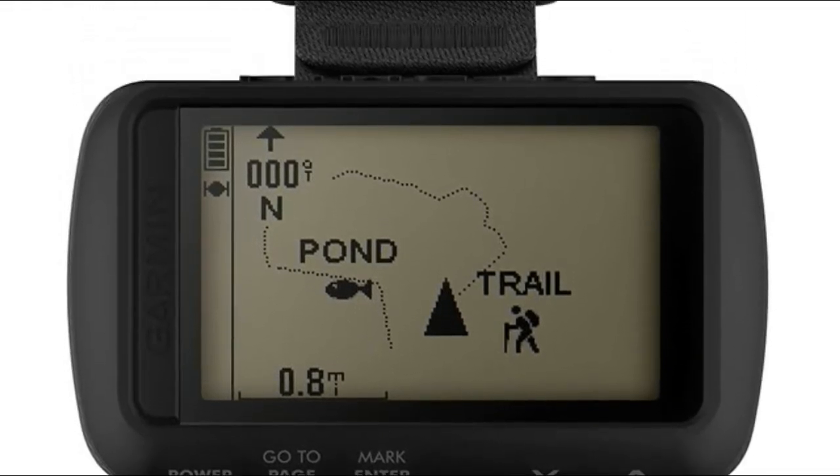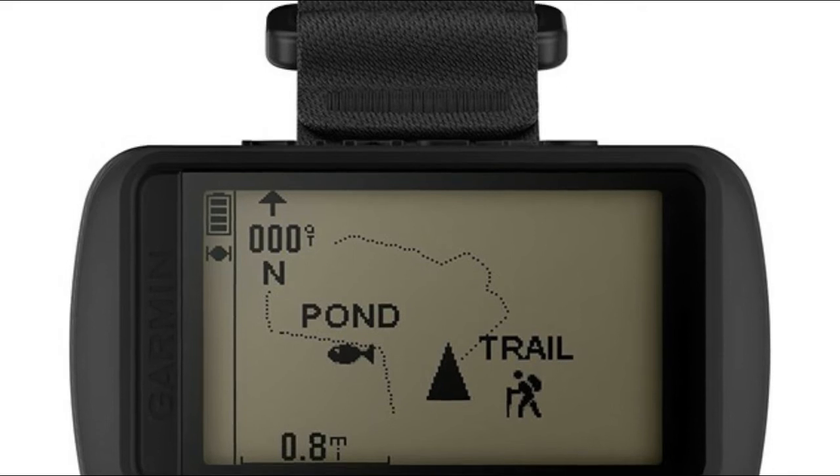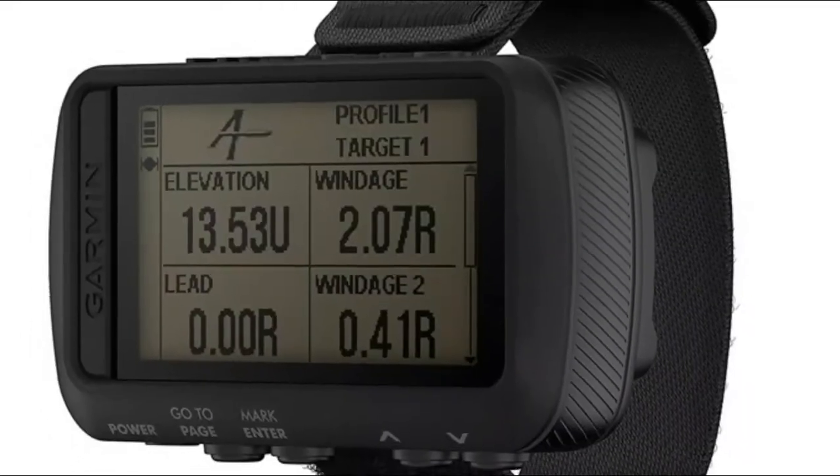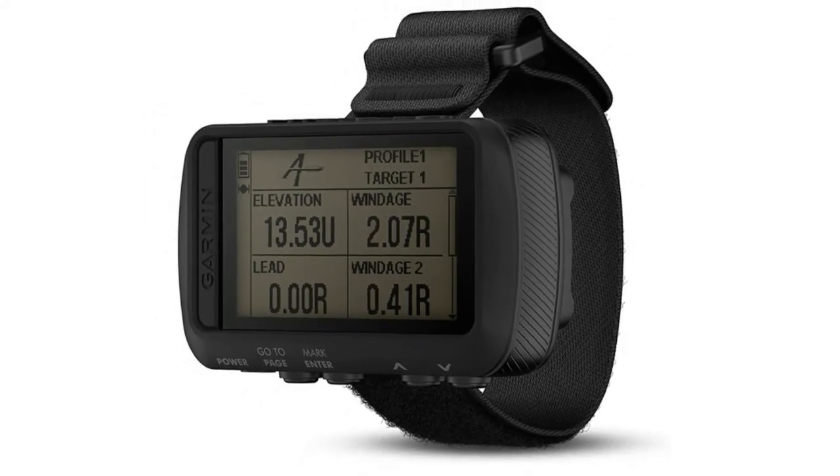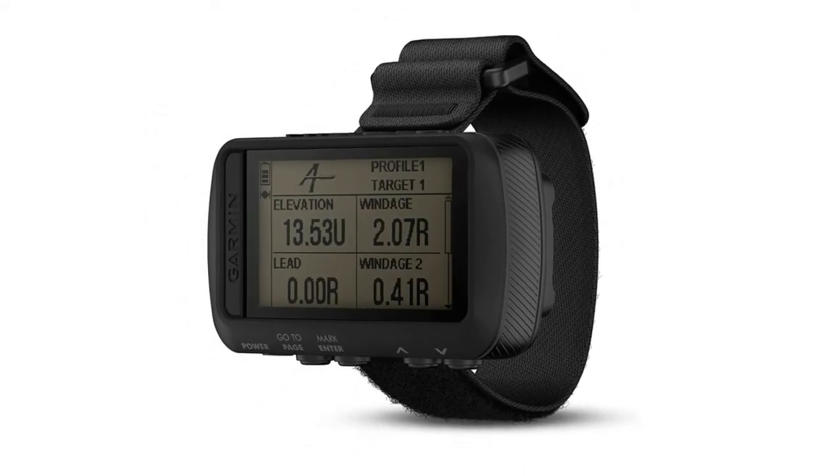Battery life exceeds 48 hours in navigation mode, up to one week in ultra-track mode, and up to one month in watch mode. Durable, constructed to military standards, and night vision goggle compatible.